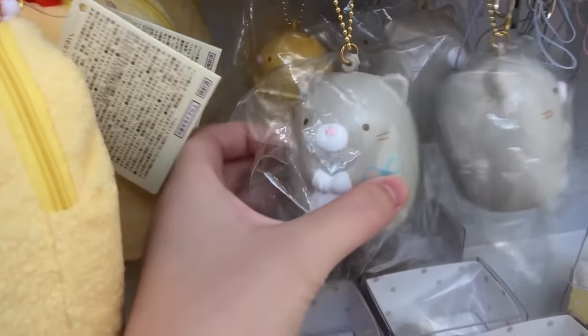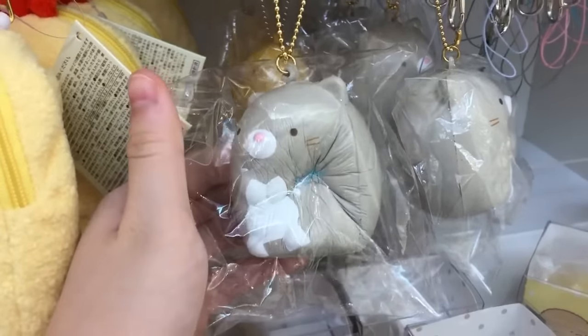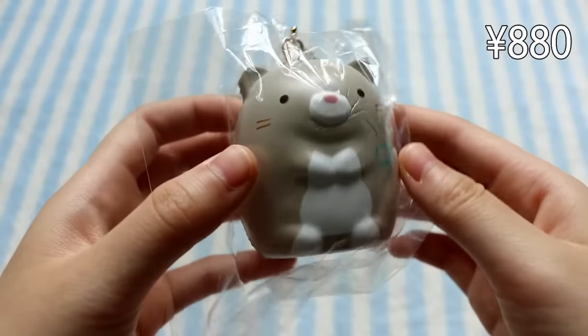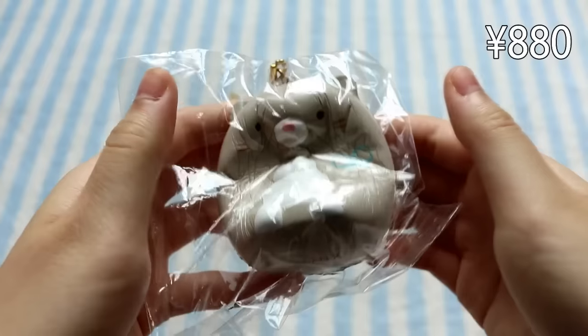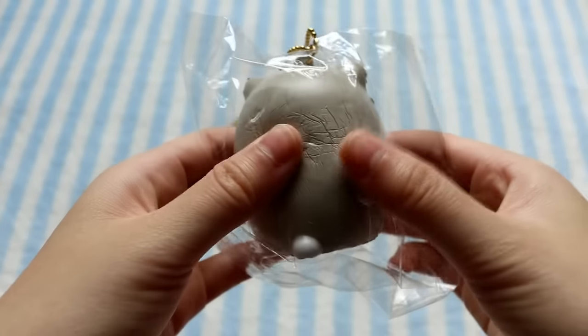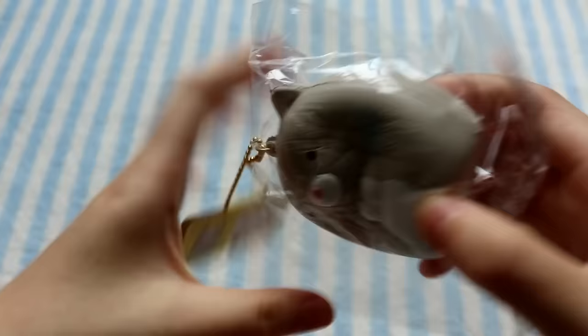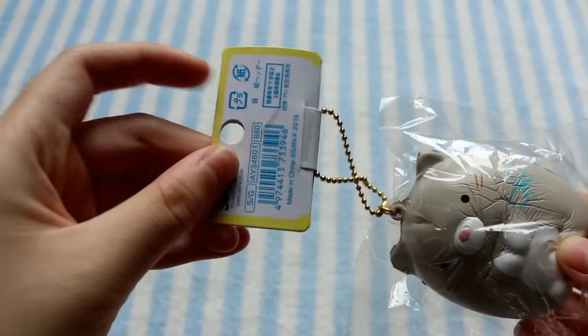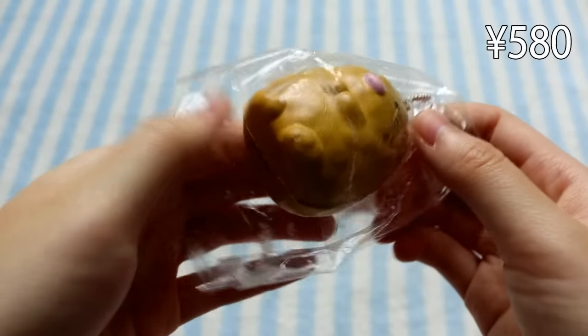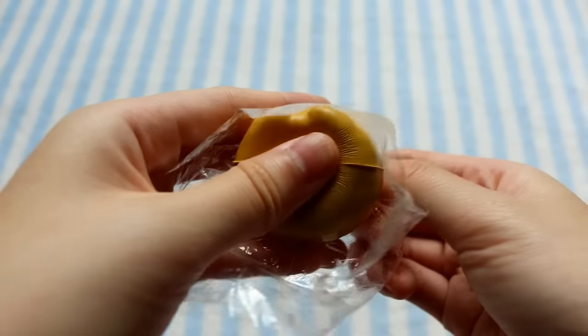The last couple squishies I found were these Sumiko Gurashi squishies. I found this grey one and also a tan one. Here's the grey cat character — I don't know the name, so I apologize — but as you can see, it's very slow rising. And here's the little brown guy. His packaging is pretty crumpled, but all of the packaging there for this squishy was pretty crumpled as well.